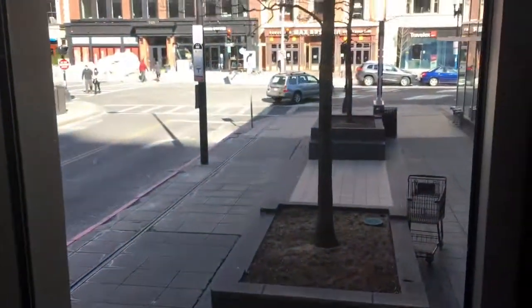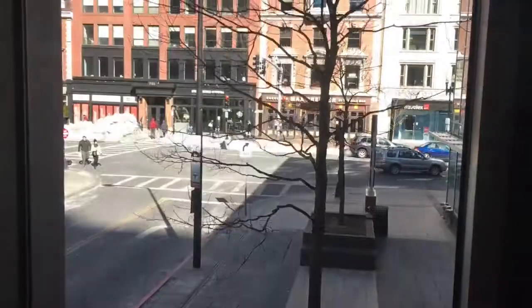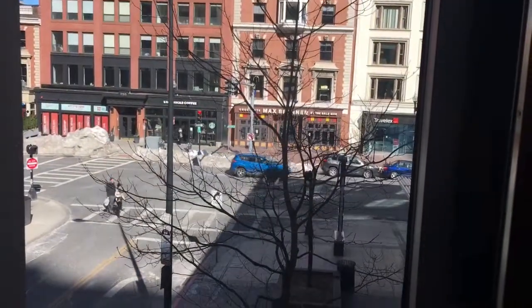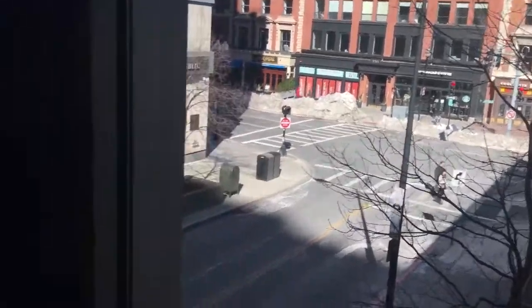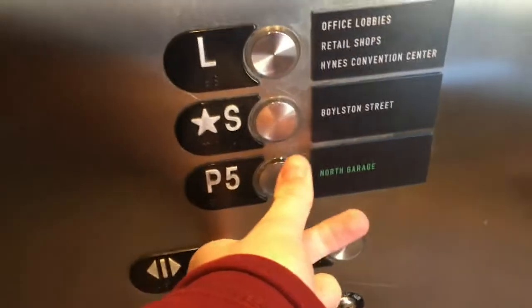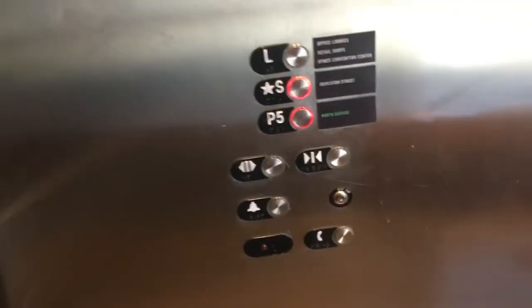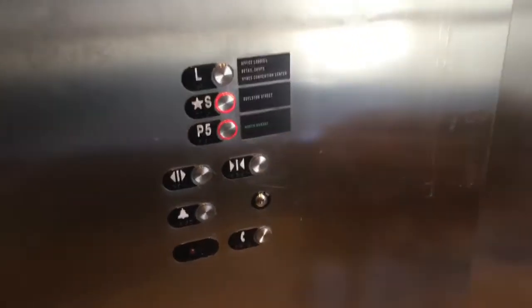Yeah, notice the speed difference when it goes up and down? That's kind of weird. I don't know why it does that, but yeah. Going down? Yeah. Bobby or straight? Actually down — all the way down. I don't want it straight. You want the straight? Yeah, I want the straight.